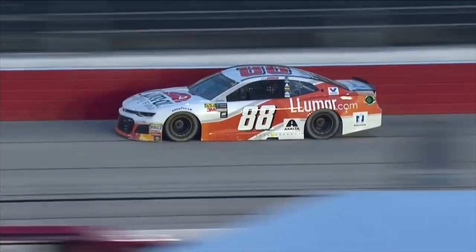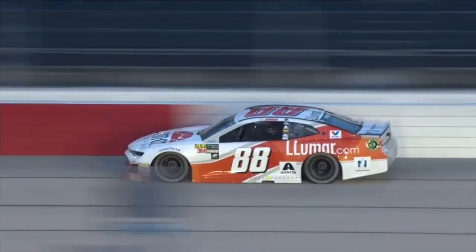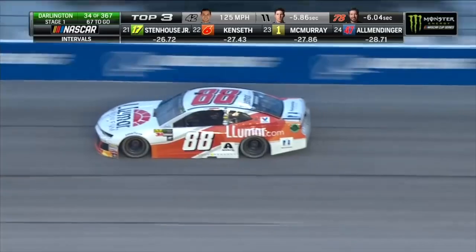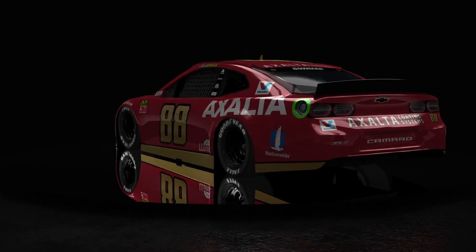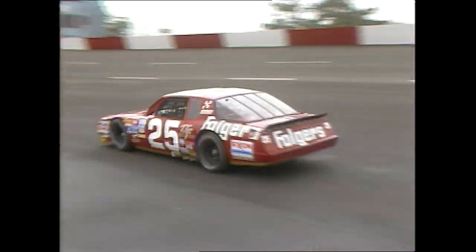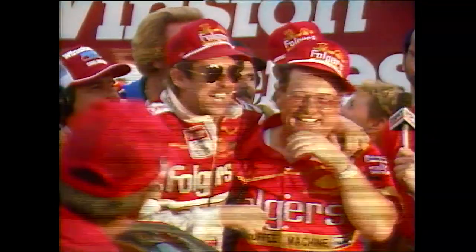After missing out on the throwback festivities with Lowe's in 2018, Alex Bowman and Axalta have a showstopper coming up this Sunday. The 88 will dawn the burgundy and gold Folgers colors that raced in 1986, which was a breakout season for the man nicknamed Hollywood, Tim Richmond. Even better, Bowman the showman is putting forth a great portrayal as the late great racer. Definitely one of my personal favorite throwback paint schemes, especially since I've done some research and looked into the characteristics of this late-80s star.